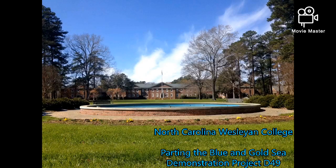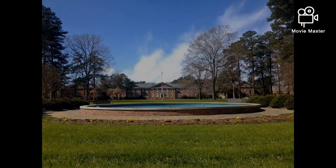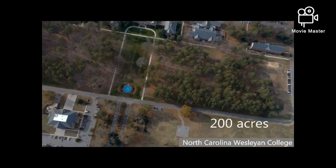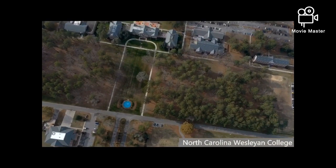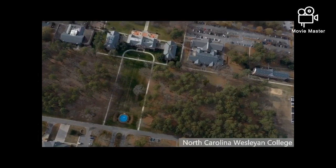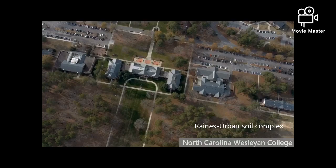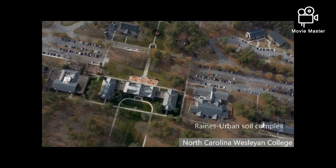North Carolina Wesleyan is located in Rocky Mount, North Carolina. The main campus encompasses nearly 200 acres of land, which is easily accessible from I-95. Rocky Mount's weather is relatively warm and humid year-round. The soil has been modified by infrastructure into a ranged urban complex, slowing the infiltration of rainwater.